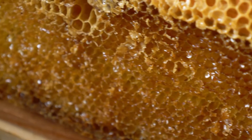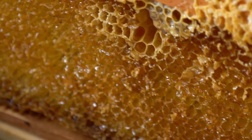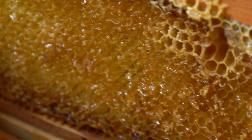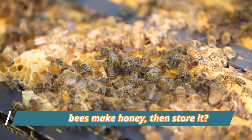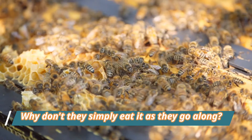This means that honey is a form of food the bees can store and eat during the winter months, or when there is little food available. So you may be thinking: why do bees make honey and then store it? Why don't they simply eat it as they go along?